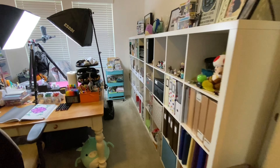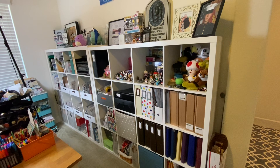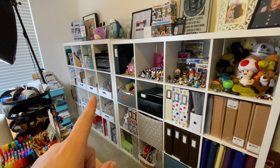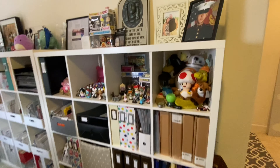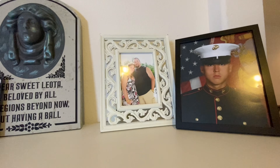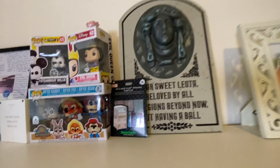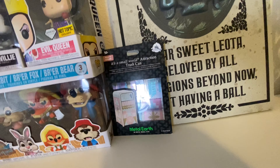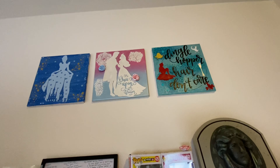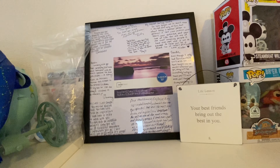As you walk into the room, I have two Expedits — one is actually the Kallax, or whatever it used to be called. The one on the left is the older one and the one on the right is the newer one. I've got fun things: a picture of my son at boot camp, a picture of my husband and I in Punta Cana, a tombstone from Haunted Mansion, a Disney trash can I haven't put together yet, Funko Pops, Disney canvases made by Mellie Art, and a goodbye from my company in Maryland.